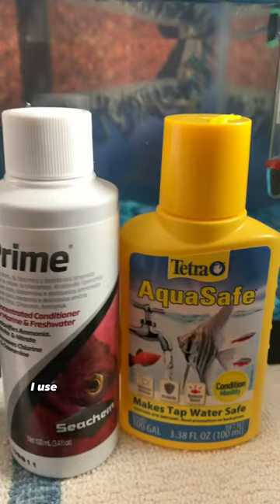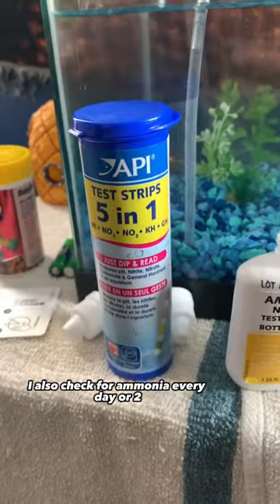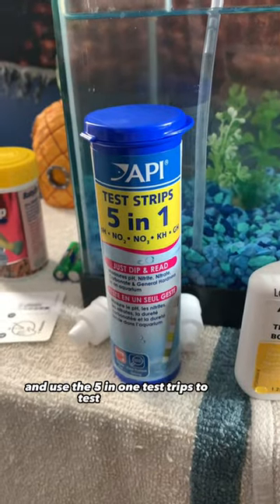To make sure the water is safe for Puff Daddy I use Stability Prime and AquaSafe. I also check for ammonia every day or two and use the five-in-one test strips to test the water.